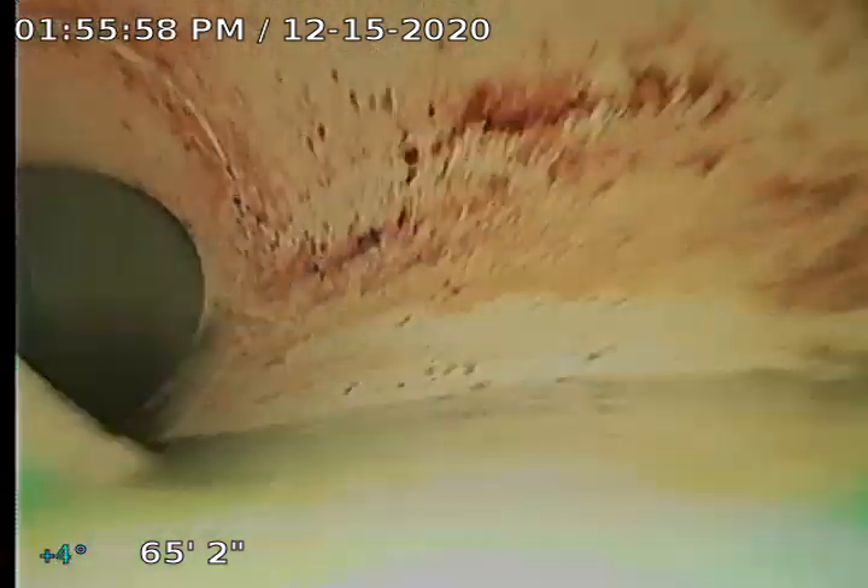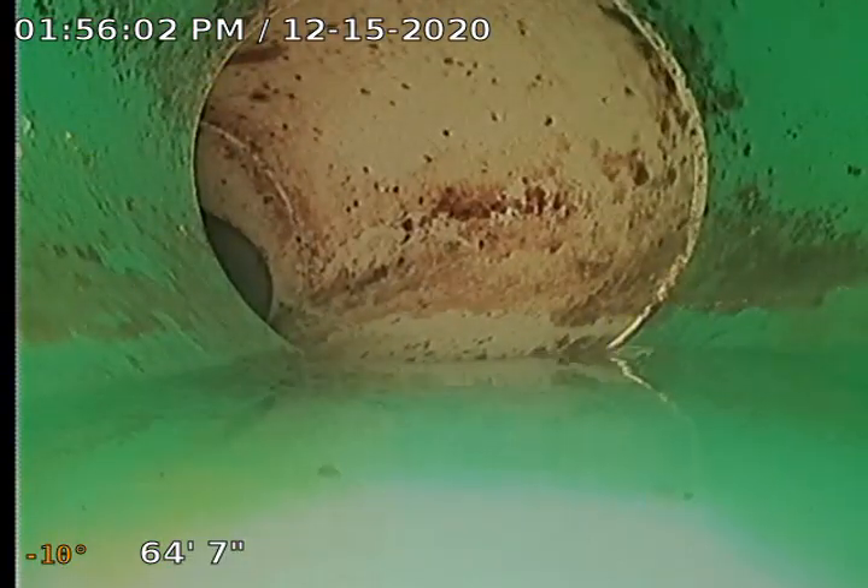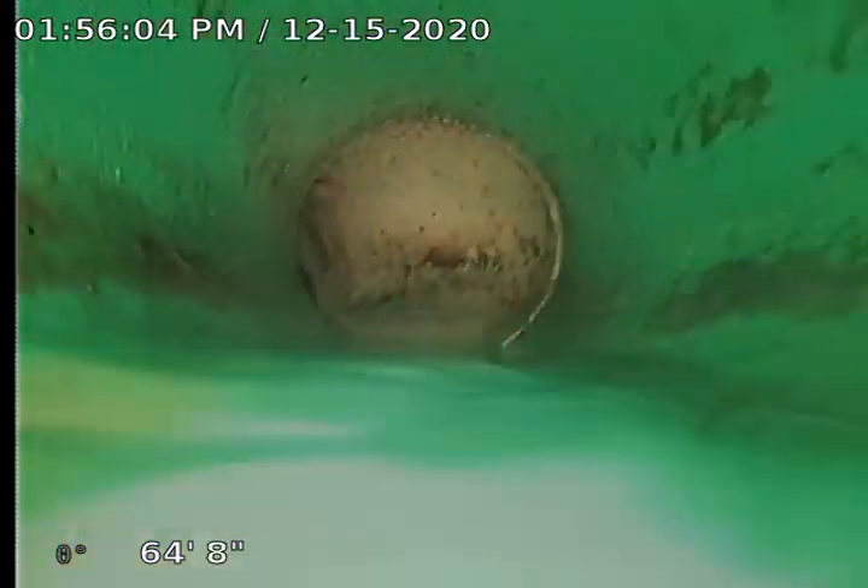Currently 65 feet out. Right here is our city tap. Plastic waterline. We've had a lot of water running down here.